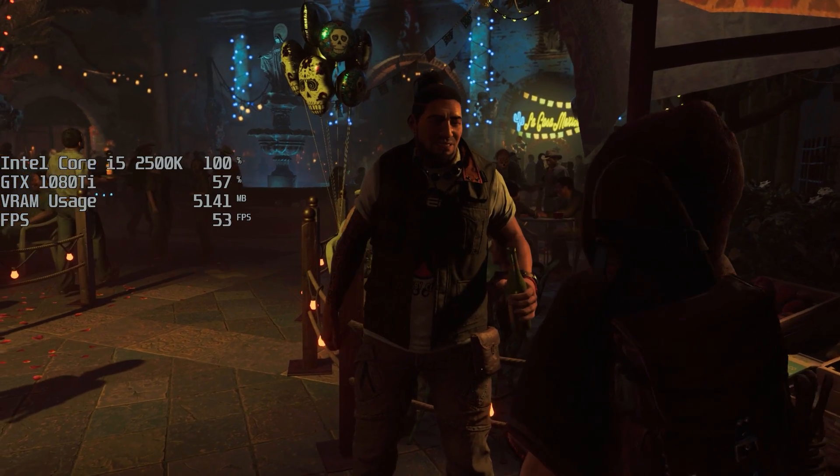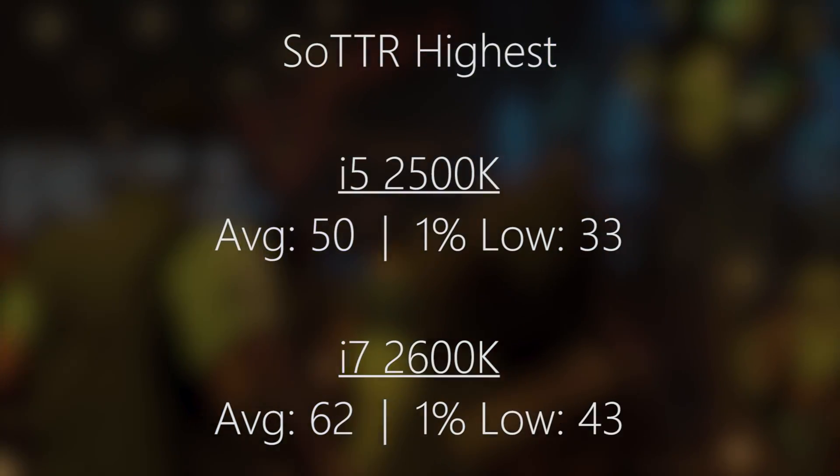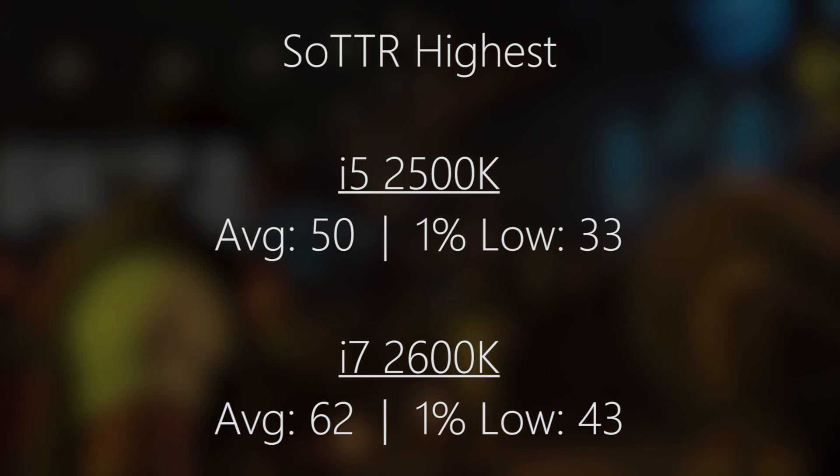Shadow of the Tomb Raider at the highest settings: 50 frames per second with the i5. Again, a pretty CPU-intensive game, and 62 with the i7. There was a nice difference here, not only with the average but with the 1% low frame rate as well.